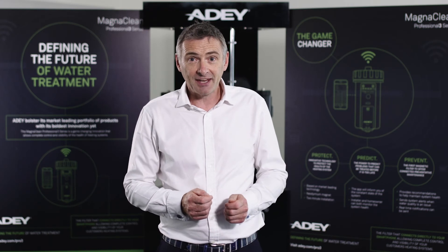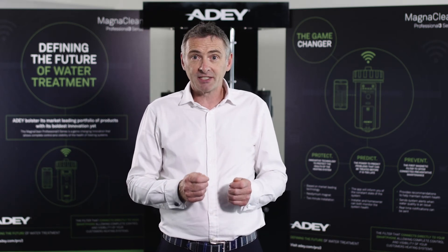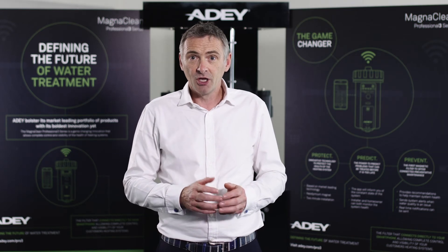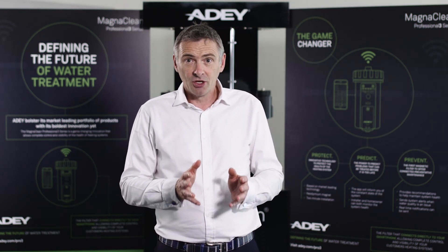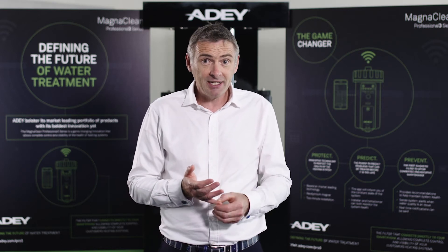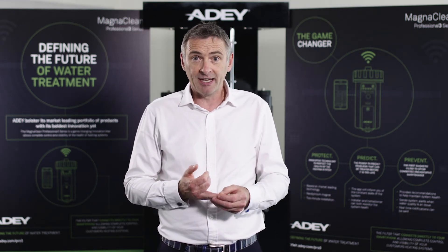Under this new revision of the standard, there's a requirement to test the system water throughout the life of the heating system. You start this at commissioning — you test the water to make sure that it is now clean and that you've added adequate levels of inhibitor.